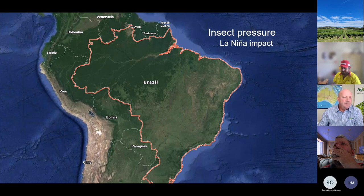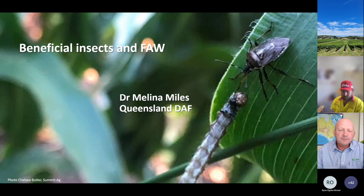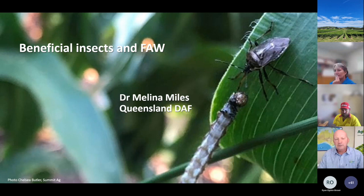One of the key things with fall armyworm is the complex to do with beneficial insects. We've actually invited Dr. Malina Miles today to come along and say a few words with regards to the beneficial complex and what we've learned about the beneficials that are actually working and starting to use fall armyworm as a host. Malina, if we can hand over to you.